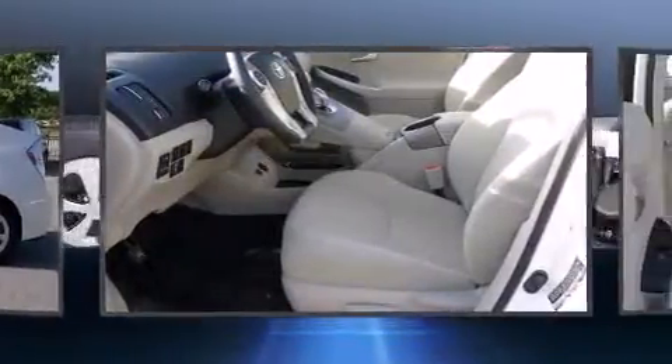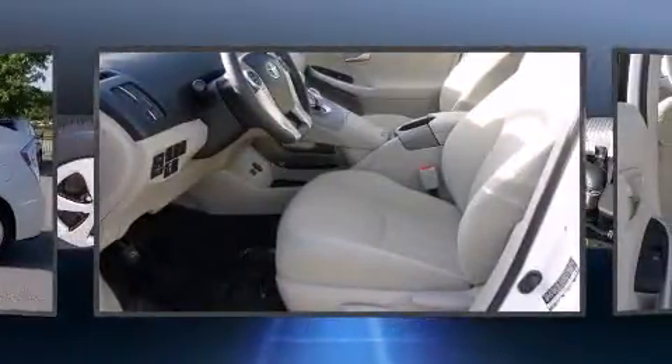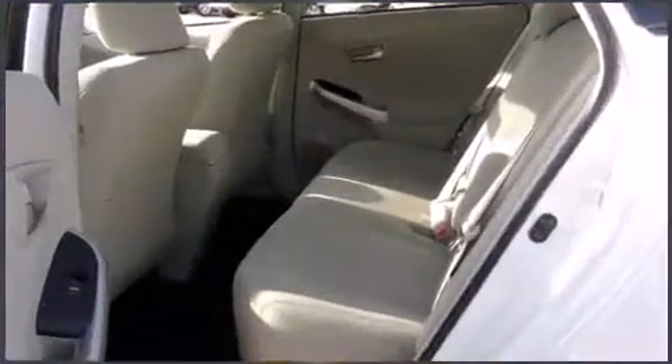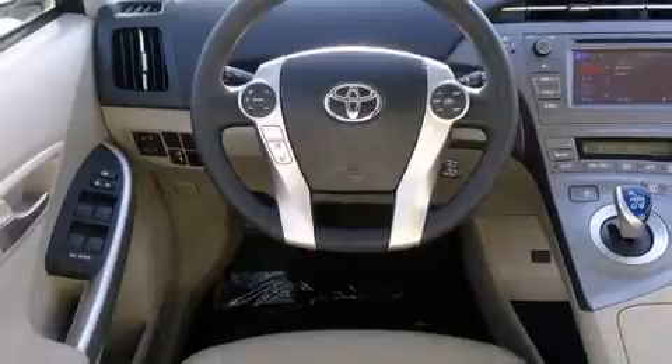Top features include a split folding rear seat, delay off headlights, a rear window wiper, an outside temperature display, remote keyless entry, and power windows.